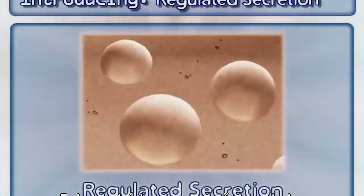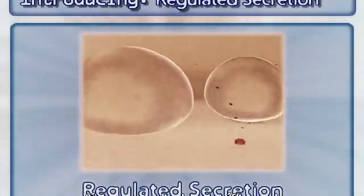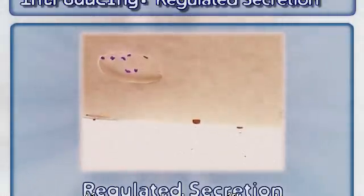Remember that in constitutive secretion, vesicles from the trans-Golgi network are sent to the cell surface for immediate secretion. Whereas in regulated secretion, vesicles containing the product for secretion remain near the cell surface until a specific signal arrives that triggers the secretion.